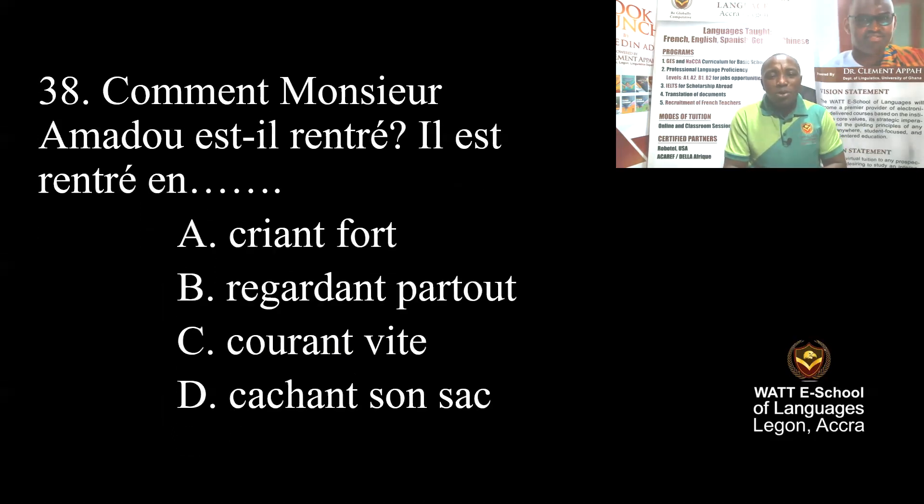Question 38: How did Mr. Amadou enter the house? A: shouting loud, B: looking everywhere, C: running fast, D: hiding. Because he was afraid, meaning he was running fast. The correct answer is C.